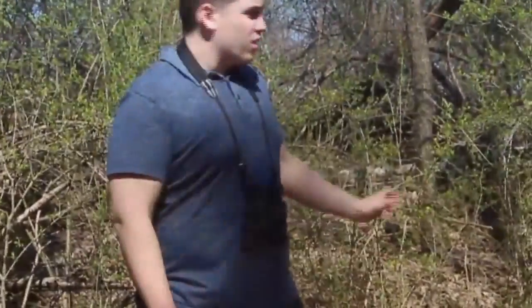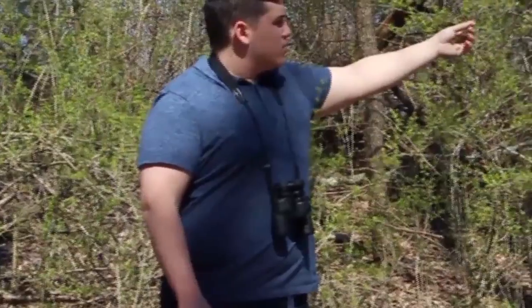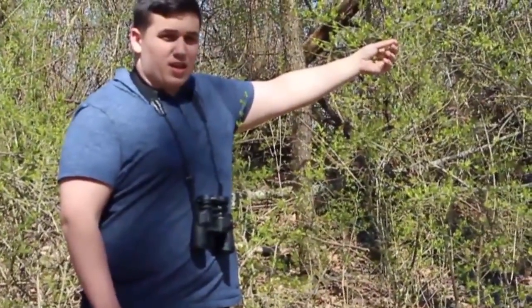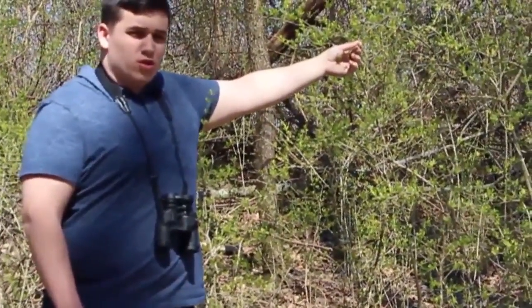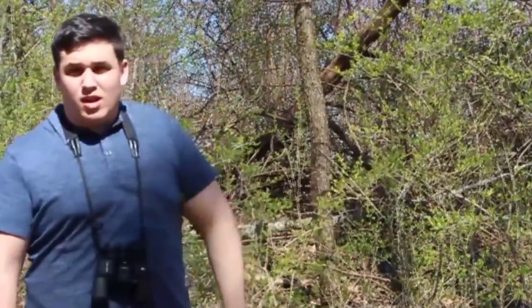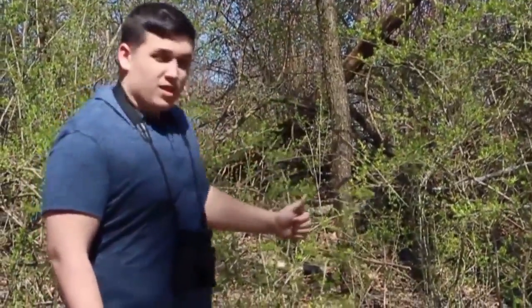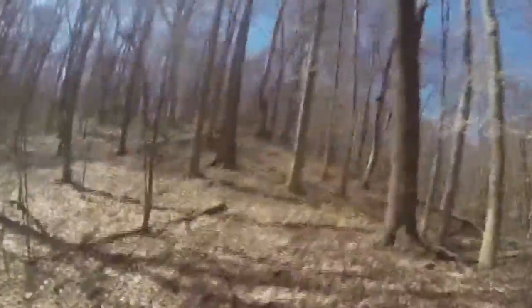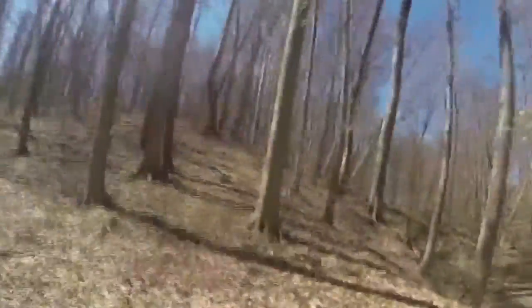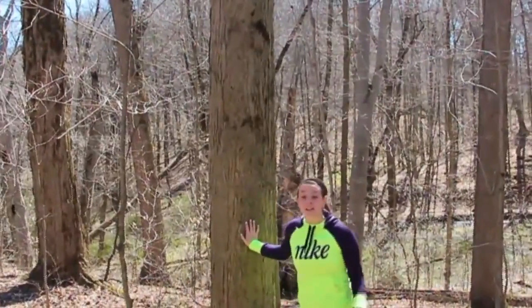Here in College Woods we have many different shrubs that feed birds and butterflies alike. There's multi-floral rose, trillium, wildflower, spicebush, and also a lot of non-native bushes, but they still do their job.